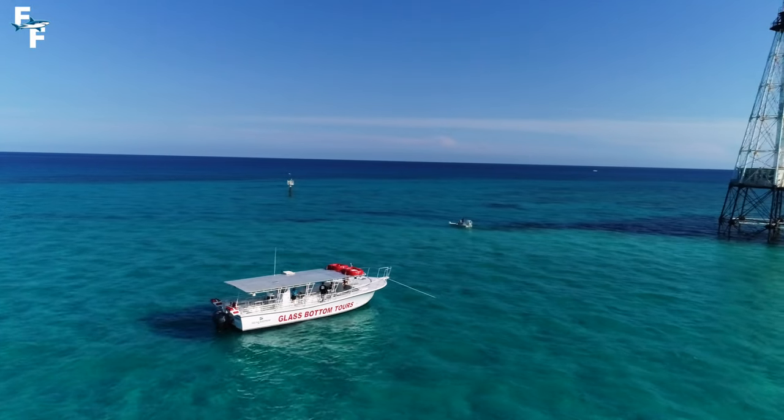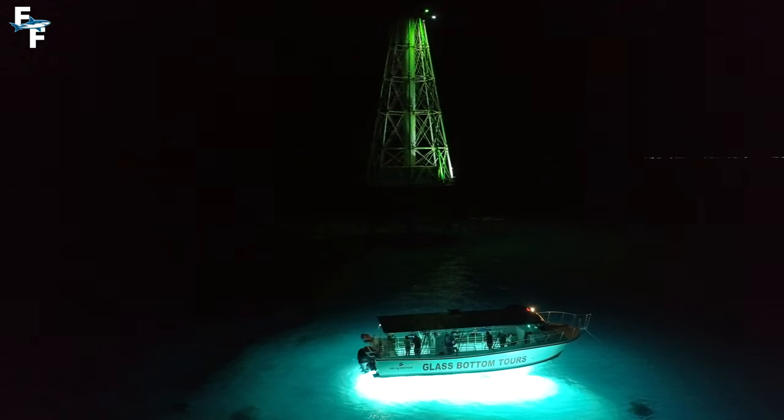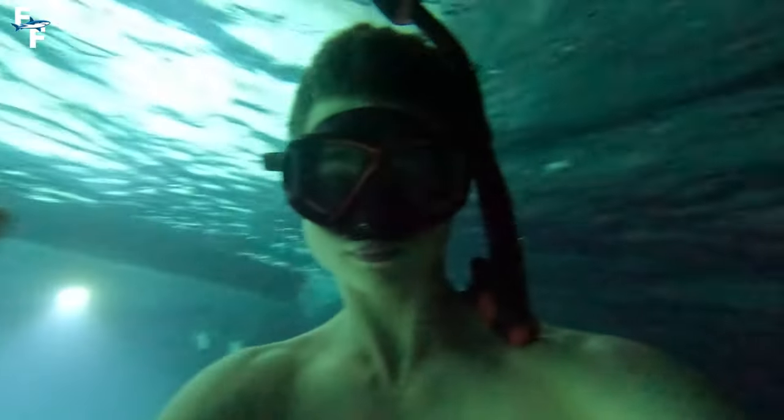Today I'm taking part in the world's first glass bottom boat tour at night. The reef is a completely different place after sunset and there's no telling what we'll come across.